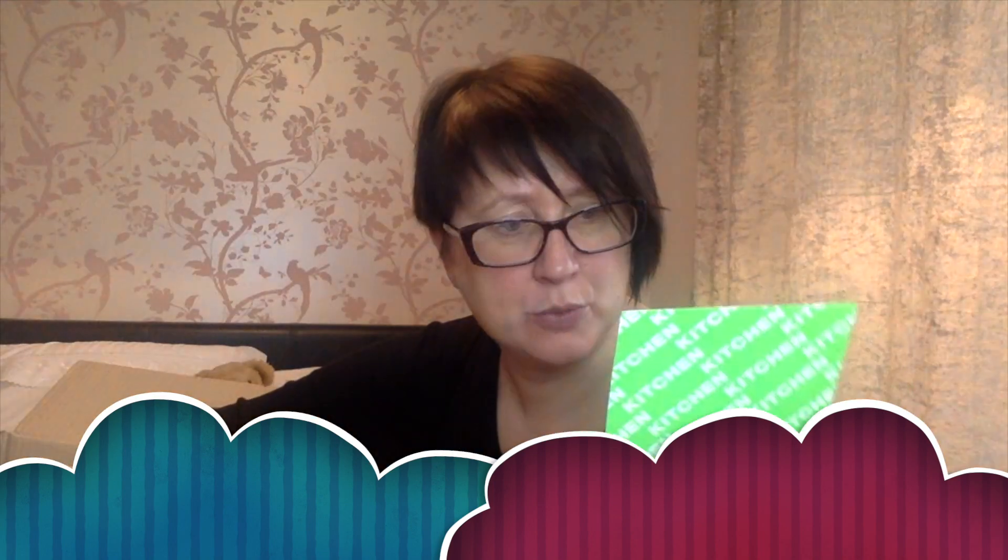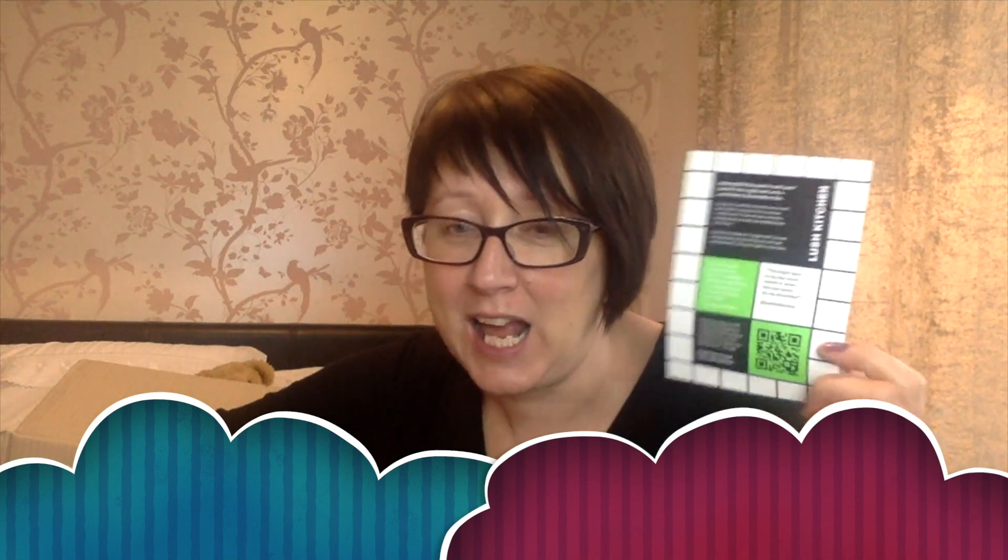There's a flyer here for the Lush Kitchen subscription - I've actually signed up for this and should receive my first one in February. I really can't wait for that. I'm hoping there'll be something exciting for Valentine's Day in it. I know they've got the Valentine's range, but I was hoping that with it being Valentine's Day that month, they might put an exclusive Valentine's Day item in.